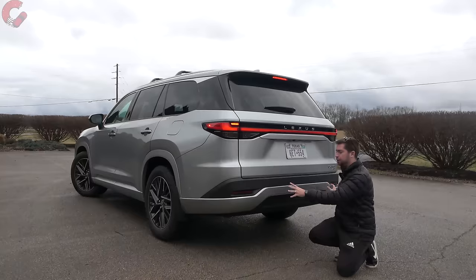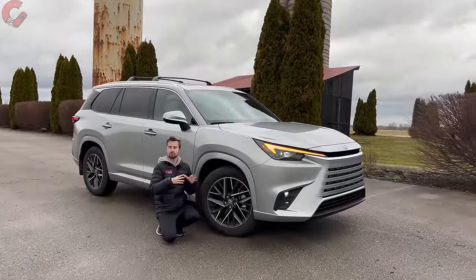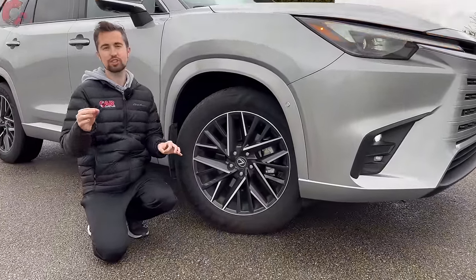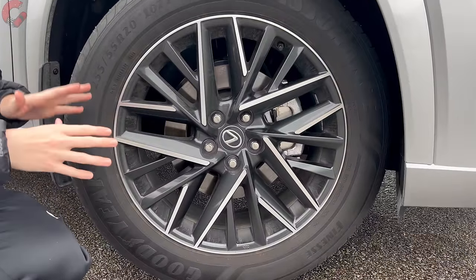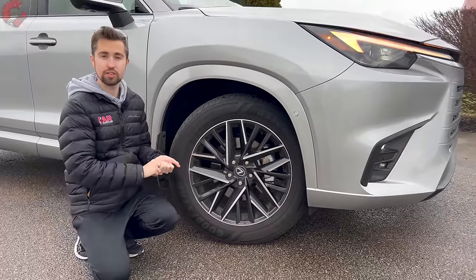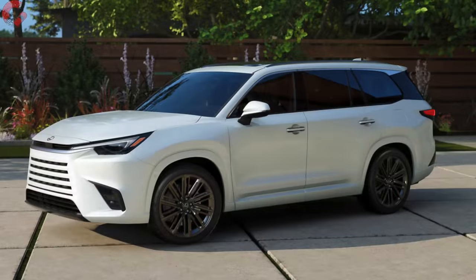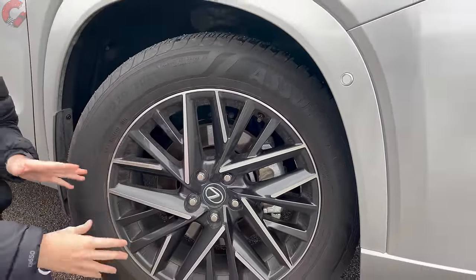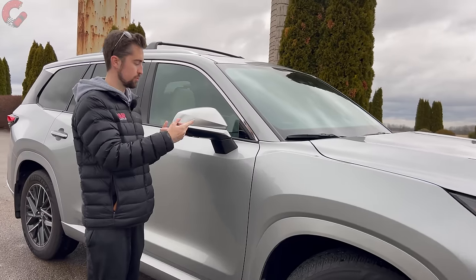Moving on to our wheels, you have a wide variety of choices in design from 20 inches up to 22 inches. These are 20-inch alloys, standard on the middle trim levels starting at the Premium grade and also standard on the Luxury 350. You can get 22s if you want something a little bit bigger — with the overall size of the body I'd actually recommend maybe choosing the 22 upgrade because it fills out the wheel wells a little bit better.